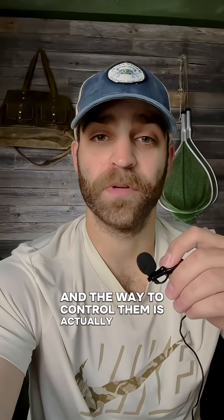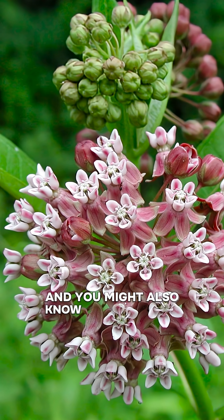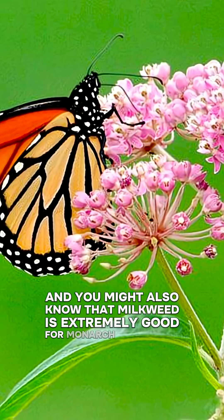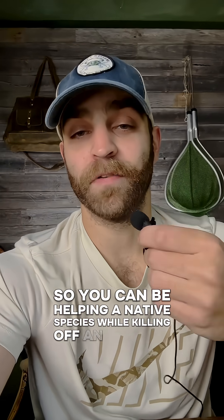The way to control them is actually to plant a native species of milkweed. Spotted lanternflies are actually attracted to milkweed, and you might also know that milkweed is extremely good for monarch butterflies, so you can be helping a native species while killing off an invasive one.